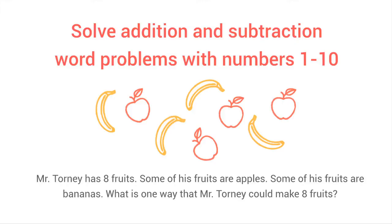Word problems in kindergarten? These days they start them early. Even in kindergarten, they're learning to solve simple addition and subtraction word problems.